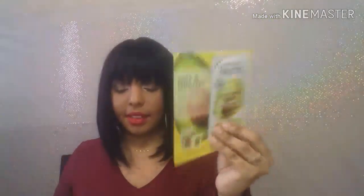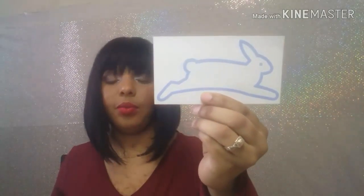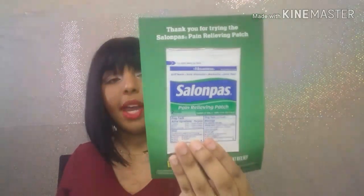I know everybody got these so I got this. This one's from PETA and it's like a little bunny sticker. I got this sample and it's from Salonpas — it's like a pain reliever that you stick on your body, it's like a patch. This one is from Biofilm Inc.